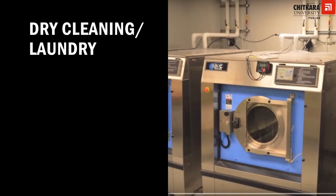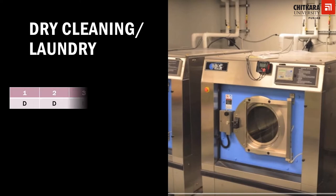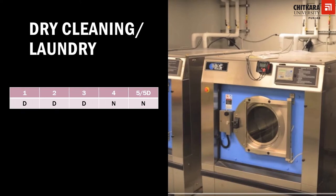People travel for various durations and carry their clothes along. Hotels are expected to assist them in cleaning their clothing, so they are expected to have laundry services. The HRACC has relaxed this for one, two, and three star hotels, so they are desired to have laundry or dry cleaning facilities. However, four star, five star, and five star deluxe hotels must have laundry facilities, and if they cannot have on-premises laundry, they will provide laundry services from off-premises.